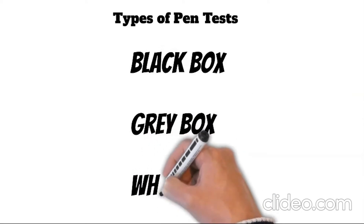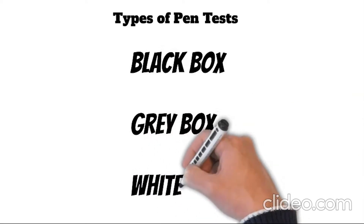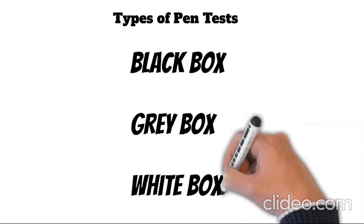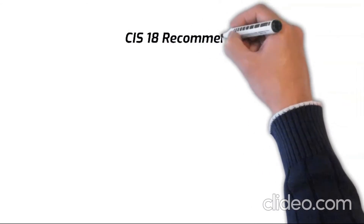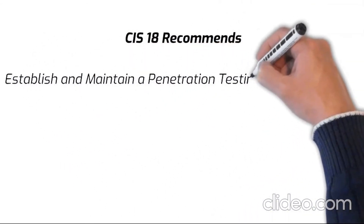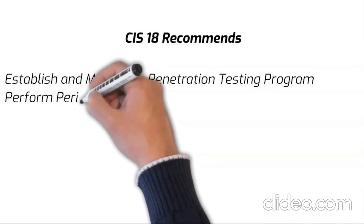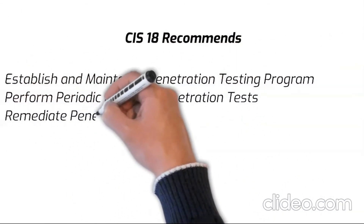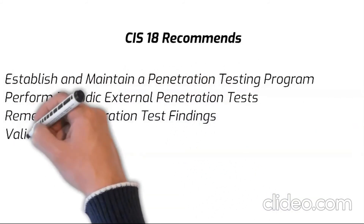In a white box test, white box penetration testing provides a comprehensive assessment of both internal and external vulnerabilities. CIS 18 recommends: establish and maintain a penetration testing program, perform periodic external penetration tests, remediate penetration test findings, and validate security measures and perform periodic internal penetration tests.